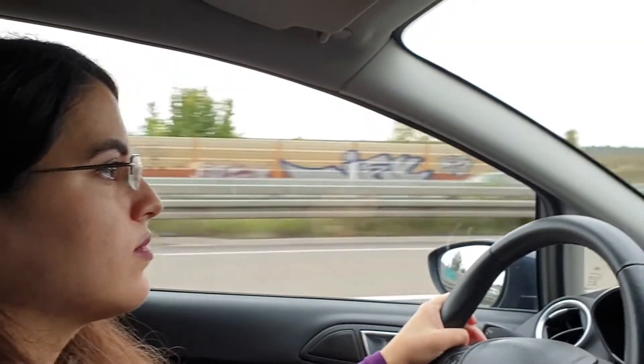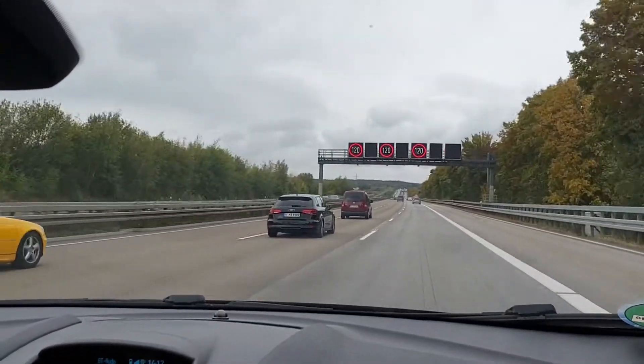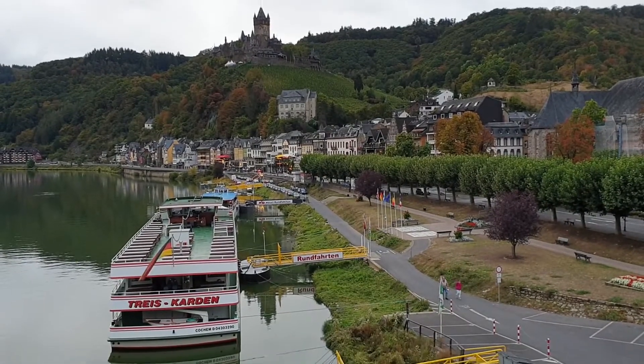Now we're going to our final destination for the day and that's Cochem. We reached Cochem after a two-hour drive and this will be our location for the photoshoot tonight. The weather is not as good as we expected — we just booked on Monday because the forecast was quite okay, but now it's Sunday and the forecast has changed completely. We hope it's not raining at least.